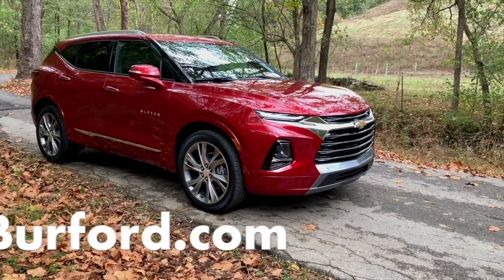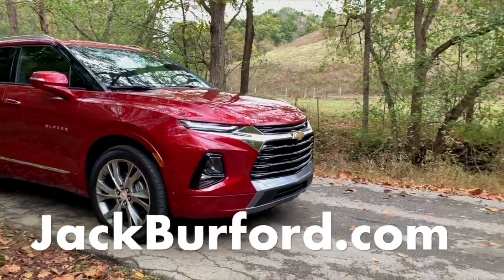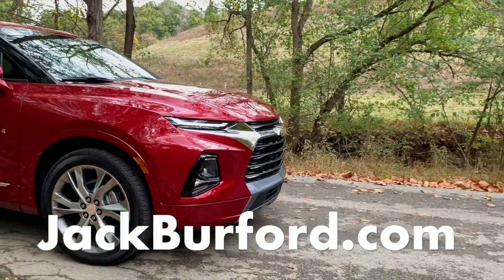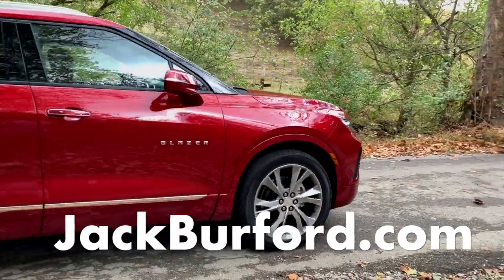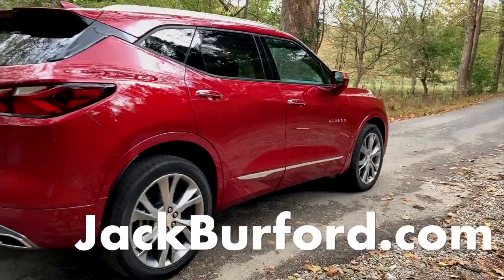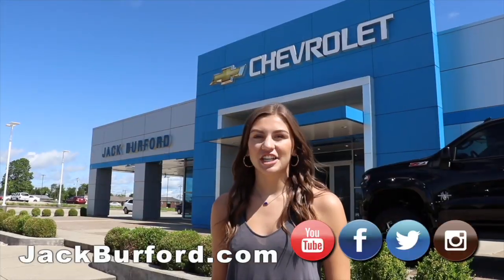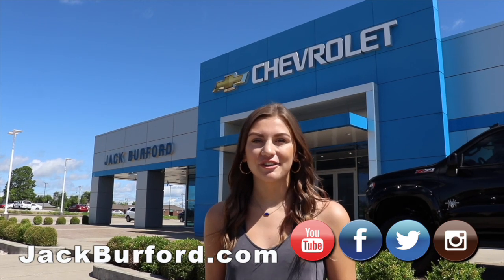Be sure to visit our website for more in-depth information and the many Chevy Blazer available options like heated and ventilated leather seating, larger wheels, 120-volt power outlet, leather-appointed seating with suede microfiber accents, and universal home remote. Please visit jackburfer.com for more information and great savings on your next new Chevy Blazer.